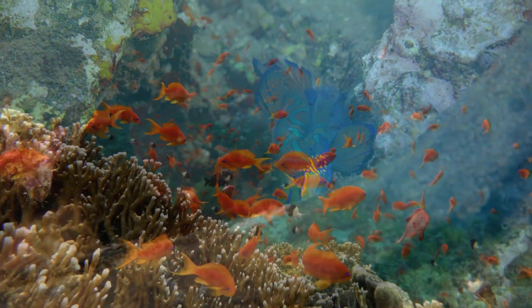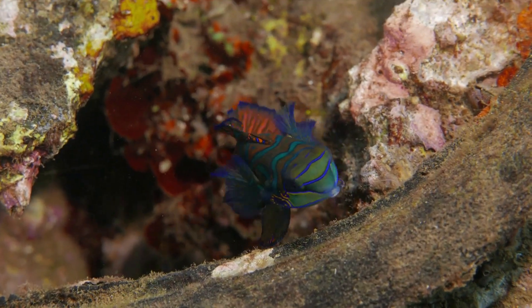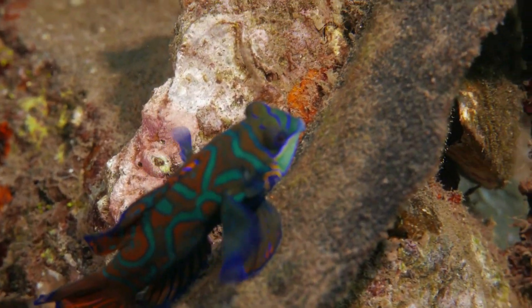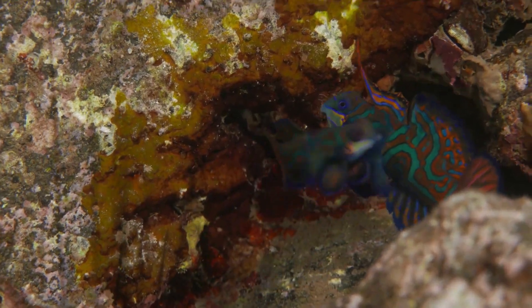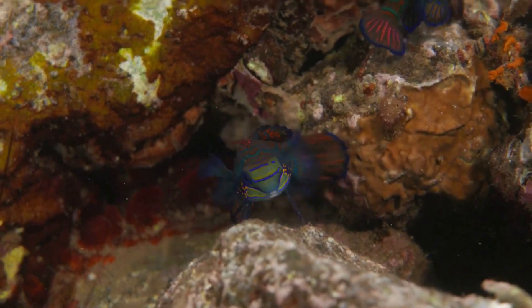The mandarin fish boasts an array of vivid colors, ranging from bright blue and orange to green and yellow, making it a true spectacle to behold. Its distinct pattern and intricate details resemble a work of art, as if nature has delicately painted each scale.